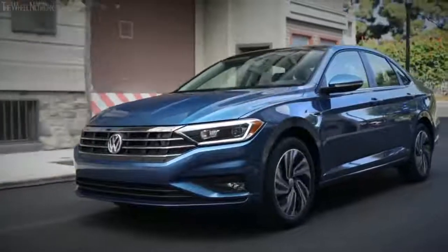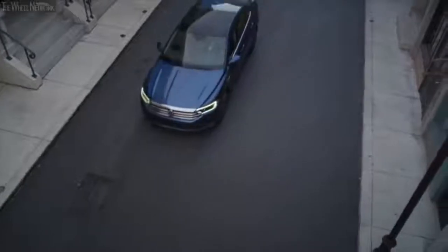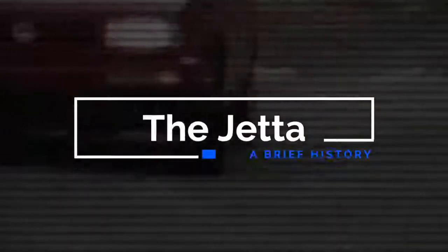Guess what everybody? The 2019 Jetta arrives this month. It's great news, but have you ever wondered how it became the car that it is today? How did it become such a global force for the Volkswagen brand? To celebrate the new Jetta, we are here to help you answer these questions and many more as we dive into Volkswagen's rich history regarding the Jetta.